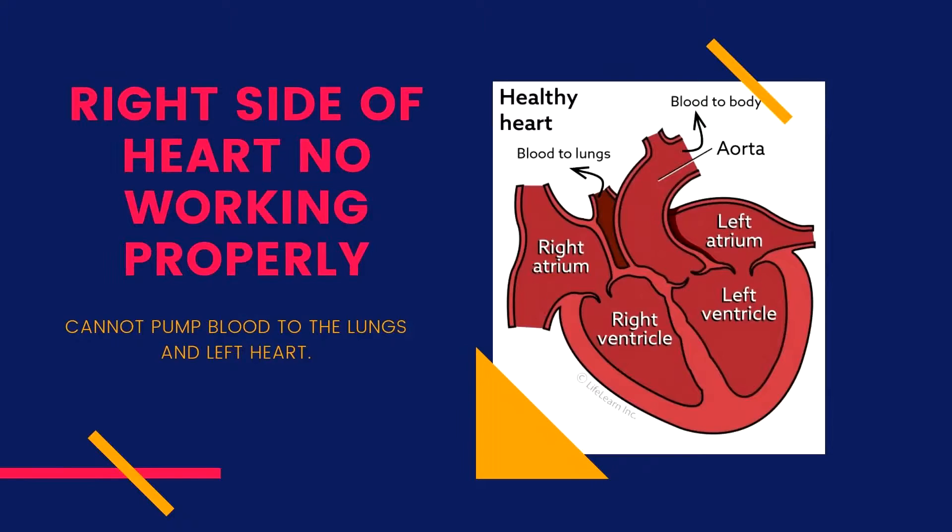Right heart failure occurs when the right side of the heart is no longer working properly and cannot pump blood effectively to the lungs and left heart. As a result of this condition, fluid accumulates in the thoracic cavity and abdomen. Eventually, if the right heart failure is not treated, breathing is affected and death may occur.